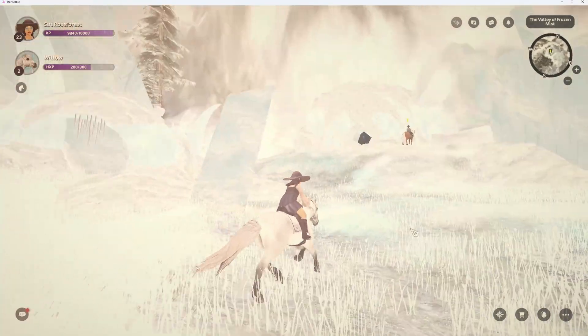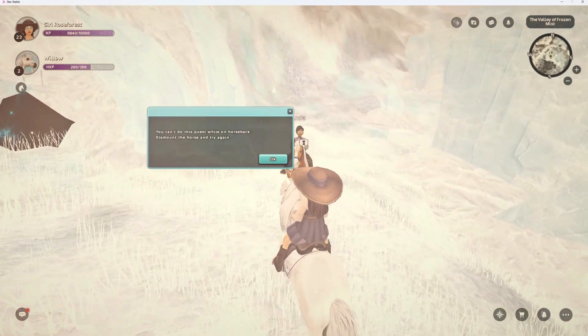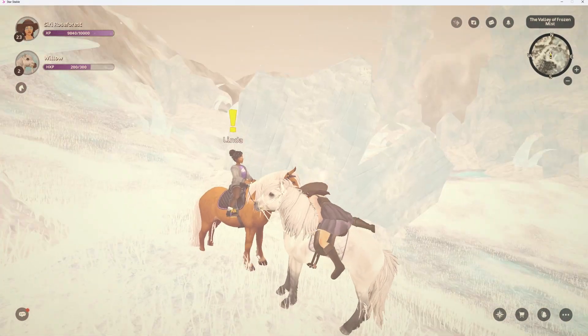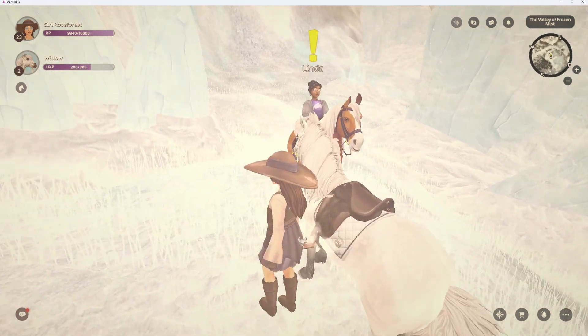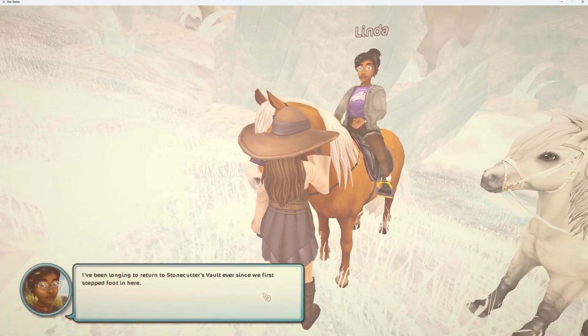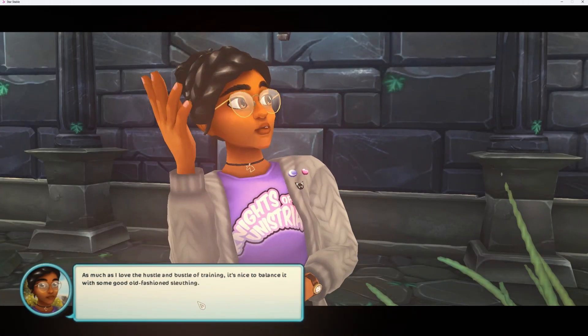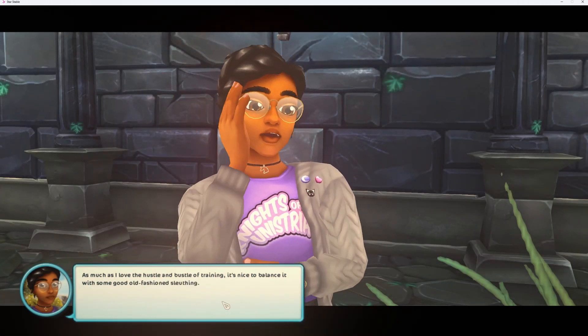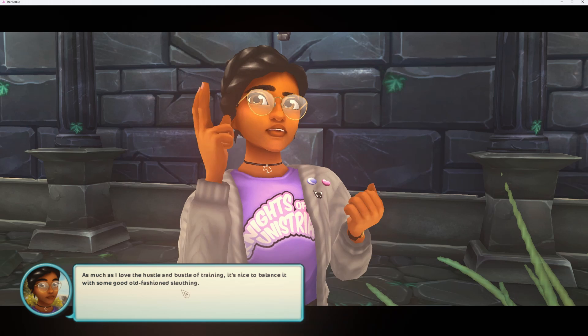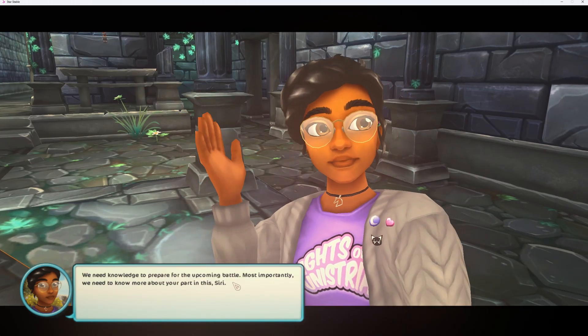We are here. I think this is a story quest I forgot to do last Wednesday. I've been longing to return to the Stone Cutters Vault ever since we first stepped foot in here. I need 200 to be level 24. As much as I love the hustle and bustle and training, it's nice to balance it with some good old-fashioned sleuthing. We need knowledge for the upcoming battle — most importantly, we need more about the part in this.